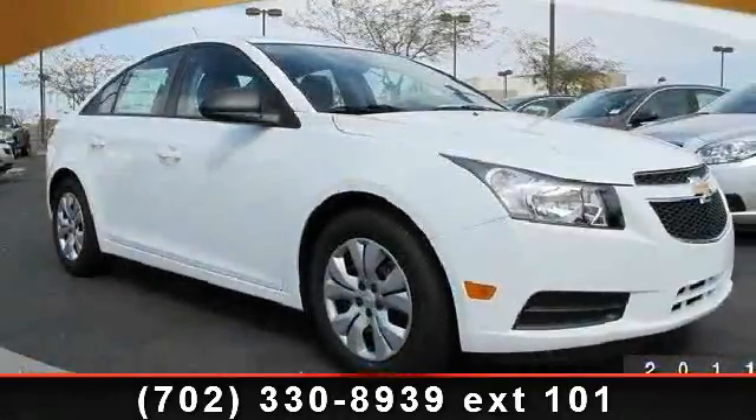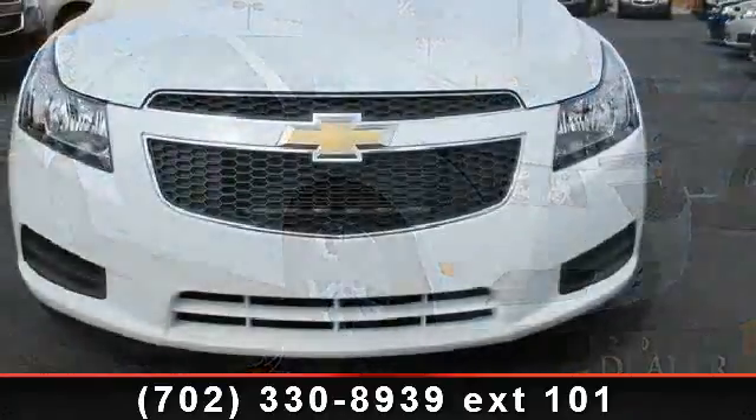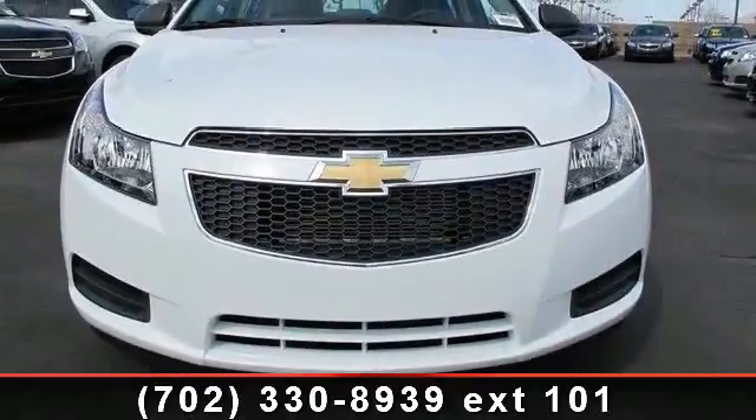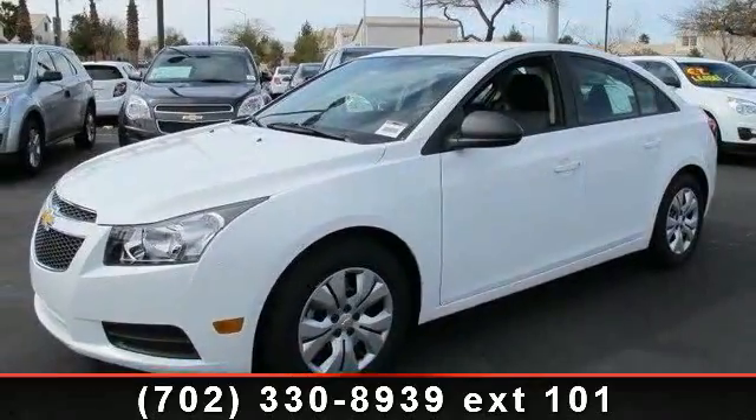Step into the 2013 Chevrolet Cruze LS. If you are looking for an automobile with great features, look no further. This vehicle comes with a reliable four-cylinder engine, connected to a smooth-shifting automatic transmission.